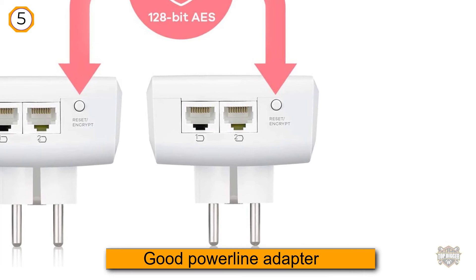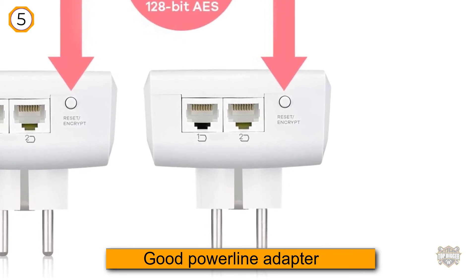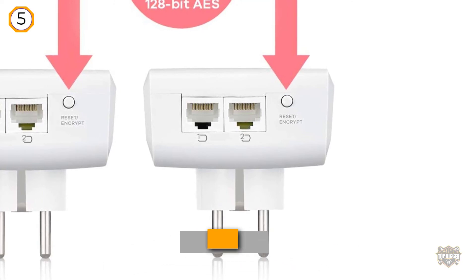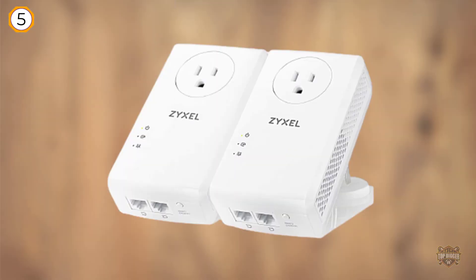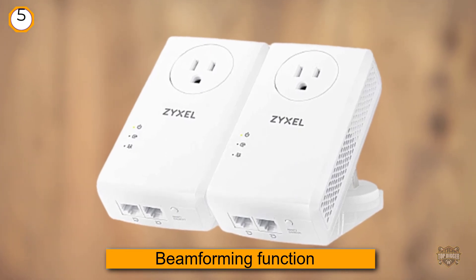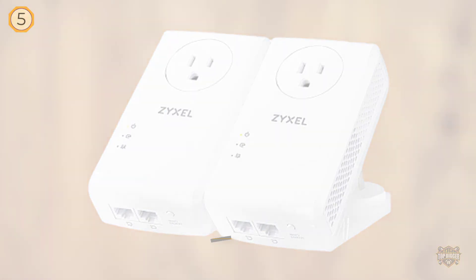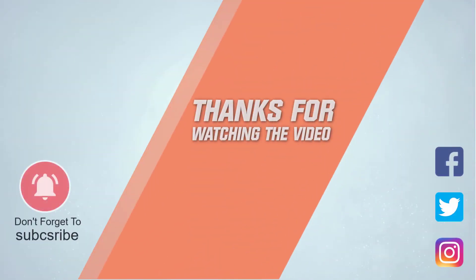Unfortunately, although it carries the AV2000 label, it doesn't always work with other HomePlug AV2 certified devices because Zyxel did not obtain its license, and the products only apply to the required standards to a certain extent. The Zyxel PLA5456 kit comes with a good powerline adapter but has a few flaws. For more details, click on the link in the description. Thanks for watching.